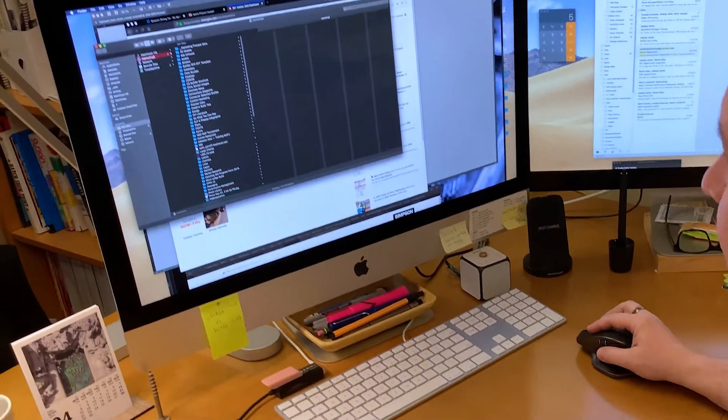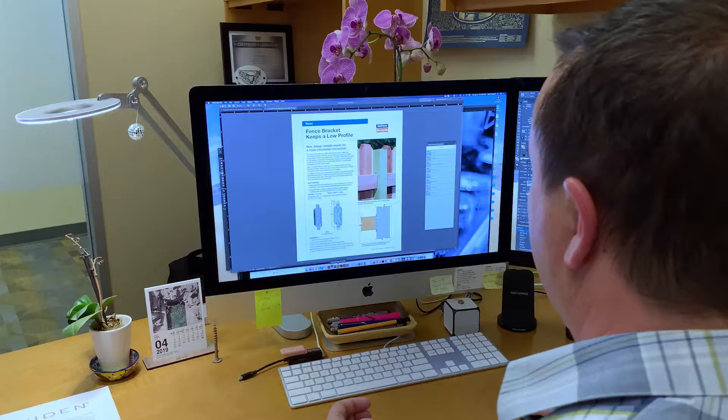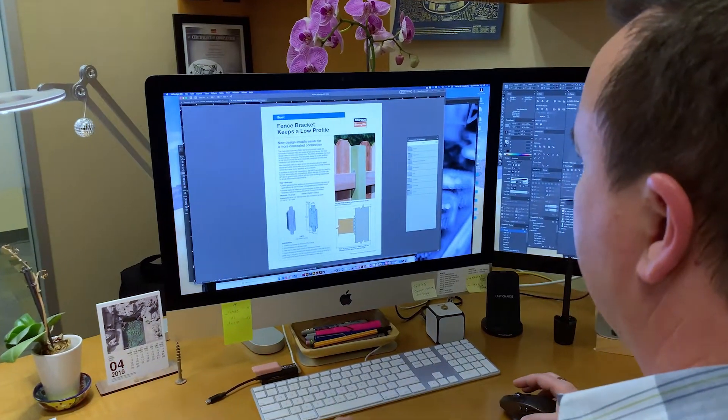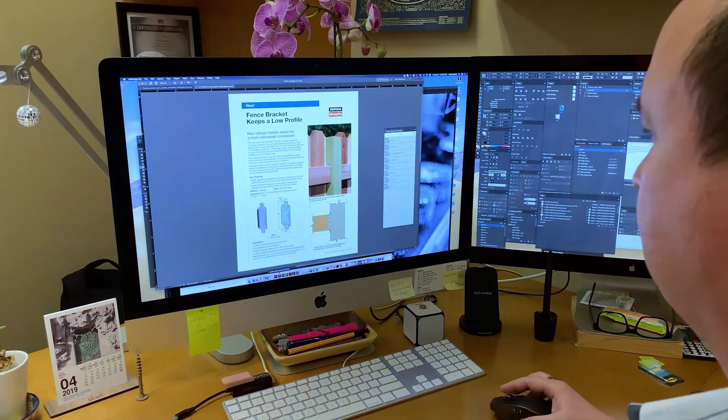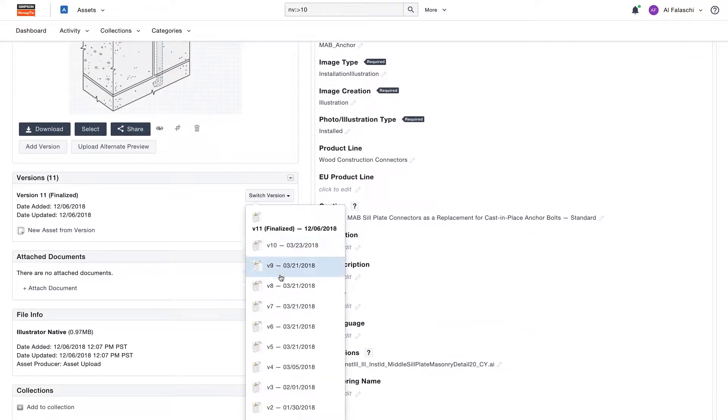Before Widen, we used to — for print catalogs — all the assets would be in that folder, and every two years we revamped our catalogs, so then you would just pretty much duplicate that. You would end up having probably a dozen versions of the same illustration, all slightly different. Using one asset for both print and digital is important because our products are constantly being changed, and there's updating the illustrations, photographs, renders, and stuff that we have.